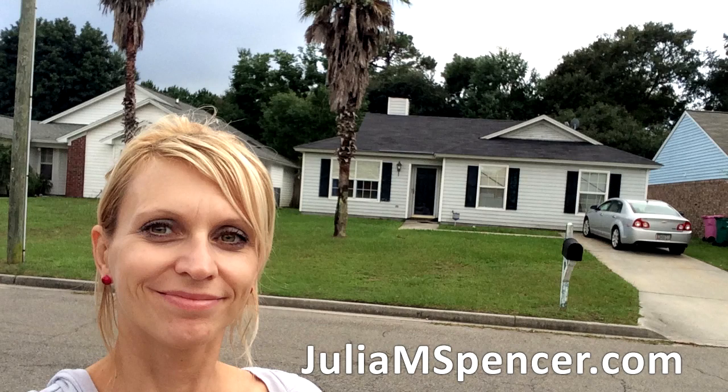Julia Spencer is a real estate investor with over 25 years of experience who owns multiple investment properties. She's a single mother of two who moved to the U.S. in 1993 with only $20 in her pocket. She currently holds an MBA. Julia Spencer is neither a realtor nor an attorney, and the contents of this recording are only her opinions. Get her free guide to investing at JuliaMSpencer.com.